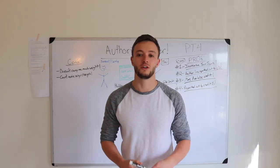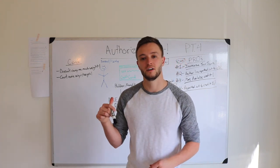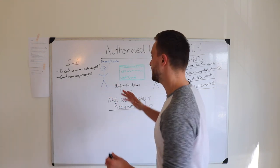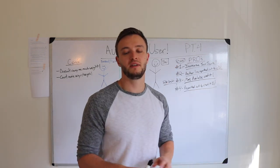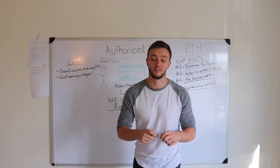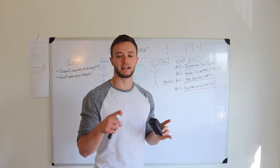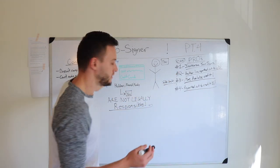There are so many other credit hacks we're going to go through on this channel that are going to increase your credit score way more than just being an authorized user. But here's an overview of what it is and what it can do for you. Now let's erase this whiteboard and get back to you with being a co-signer and compare the two.